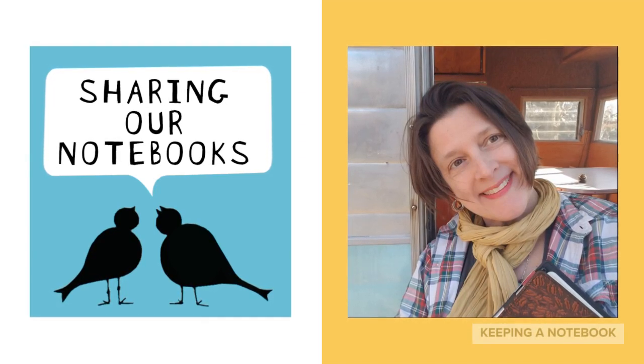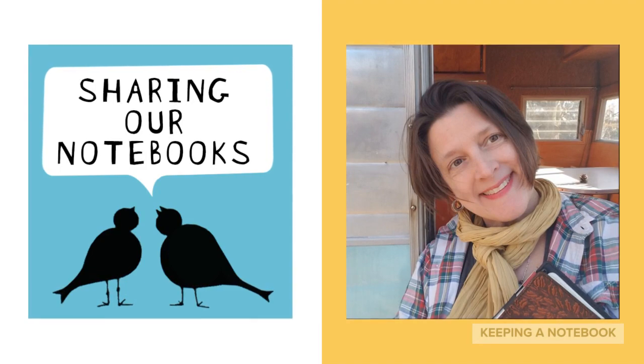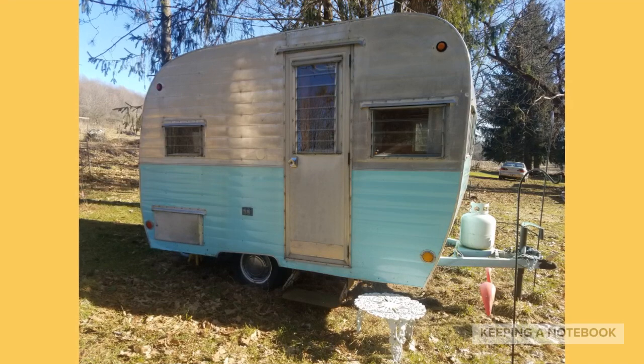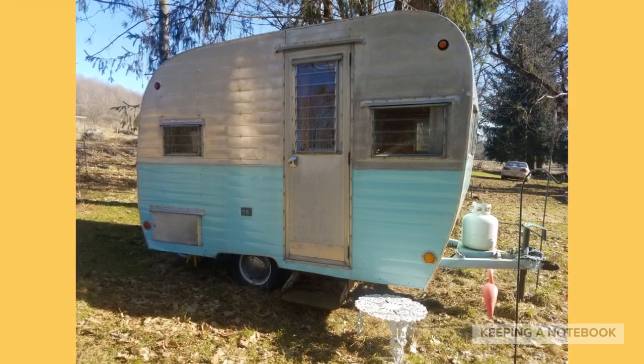Hello, all. Thank you for coming back to Keeping a Notebook. I'm glad you're here with me. I speak to you from inside Betsy the Writing Camper, one of my favorite places.